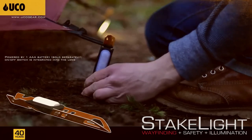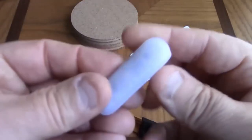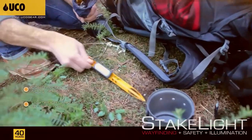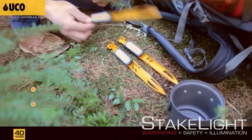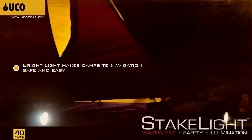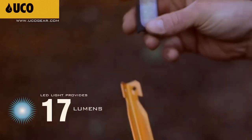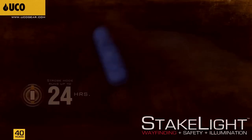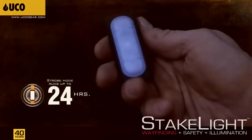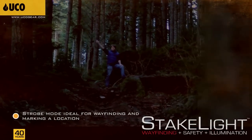A set of four stake lights costs $25. The key feature is the LED illumination, offering multiple modes and up to a day's worth of operation with a single-button battery. Moreover, they are waterproof with an IPX6 rating, capable of withstanding even heavy showers. The stakes are 23 centimeters long and weigh 36 grams without the battery, made from a 6000-series aluminum alloy, commonly used in car windows and doors.